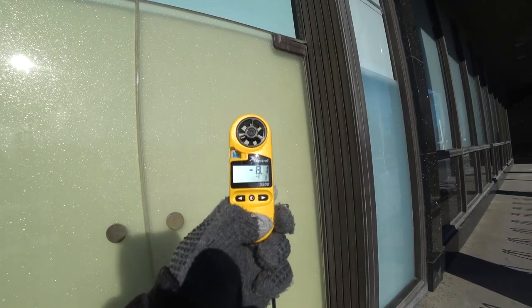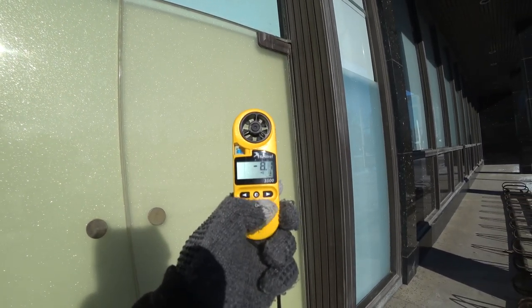Today we are testing the limits of technology. I have my Kestrel 3500 in my pocket and it does wind chill. I tested it out earlier and we are turning it on. We are at minus 8.1. Let's see how far we can go without hitting.